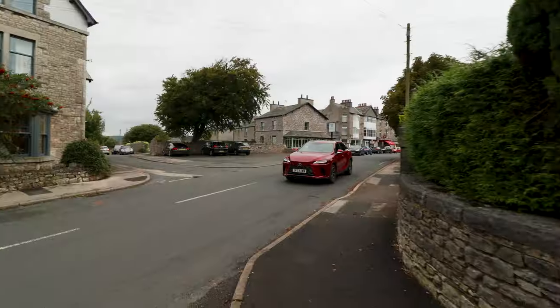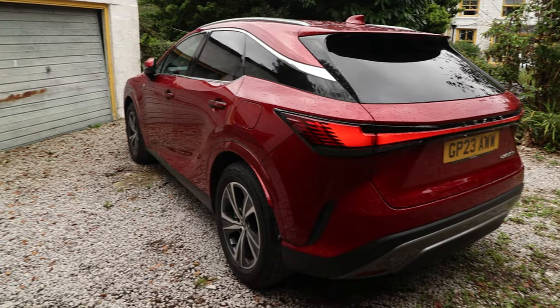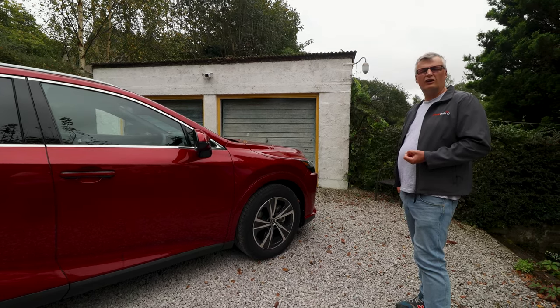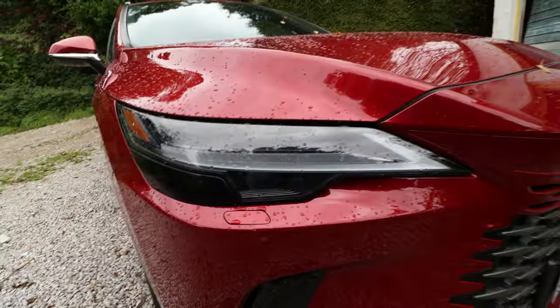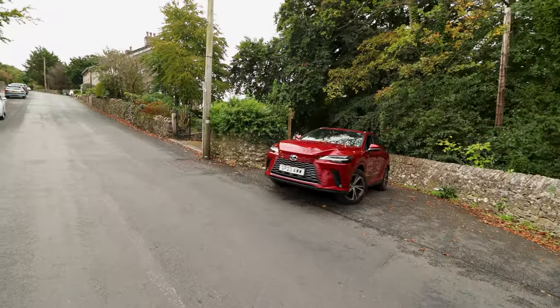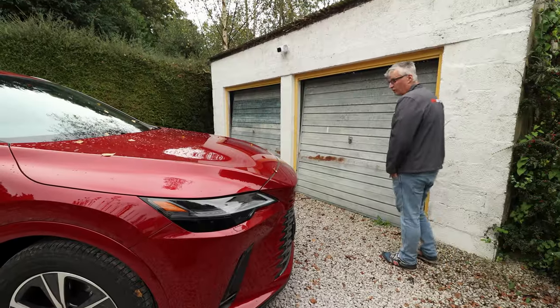The shaping around the headlights is all singing and dancing, including high beam assist and automatic. Safety across the board includes AEB, collision detection and mitigation systems. It's a whole package.